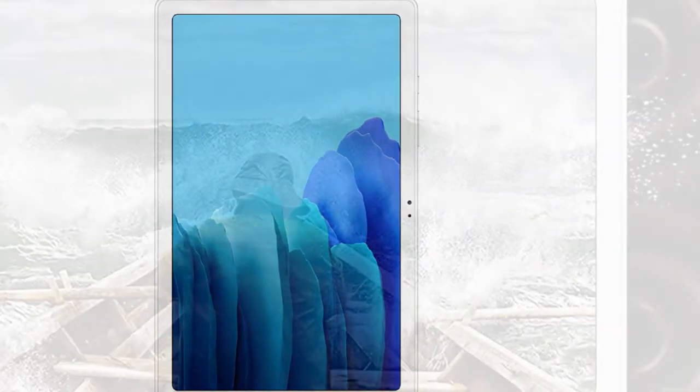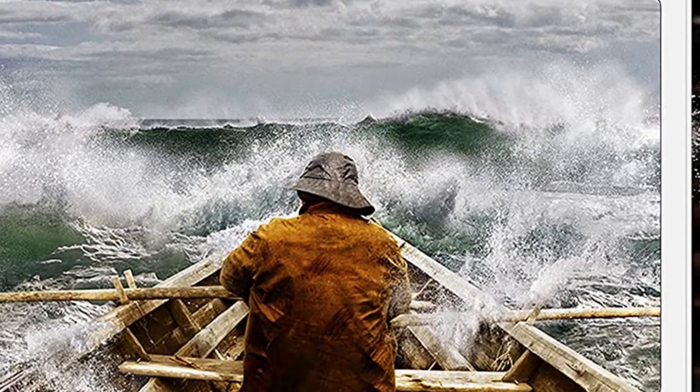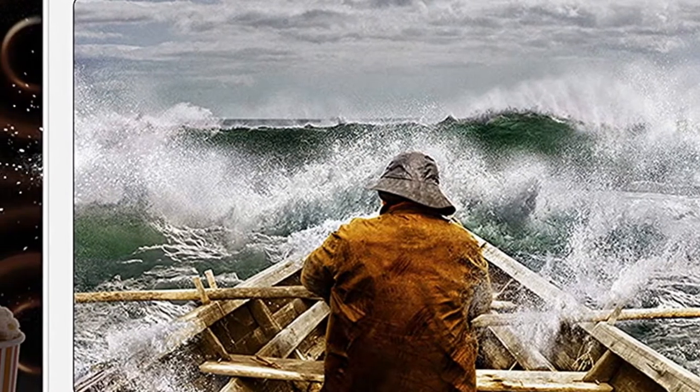On the other hand, it houses Adreno 610, so it performs quite well while gaming. So if you think of starting with Photoshop on an Android tablet for basic editing and retouching, the Samsung Galaxy Tab A7 is the best large tablet to consider.